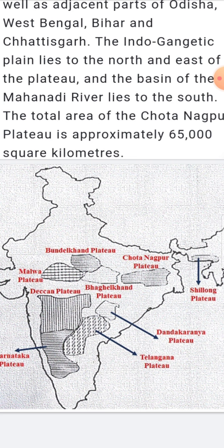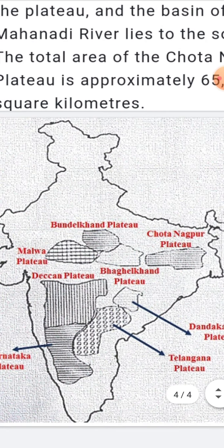The Chota Nagpur Plateau is a very famous region of India, located in the north-eastern part of the Indian peninsula. It includes the region of Jharkhand, adjoining Chhattisgarh and West Bengal. Since the region is rich in many mineral resources like iron ore, it is called the 'Ruhr of India.' It is also known as the mineral heartland of India.